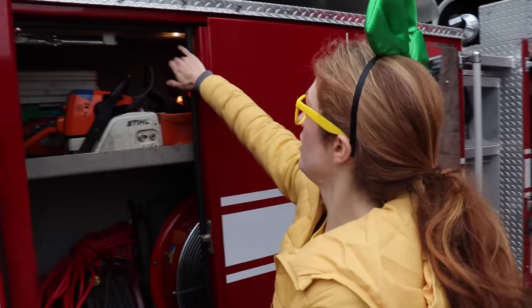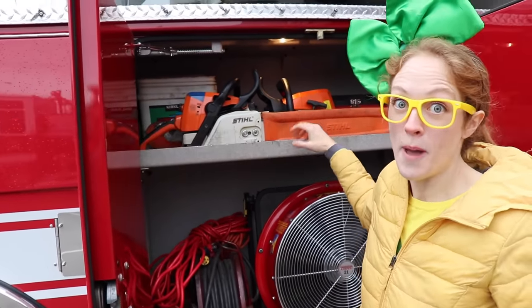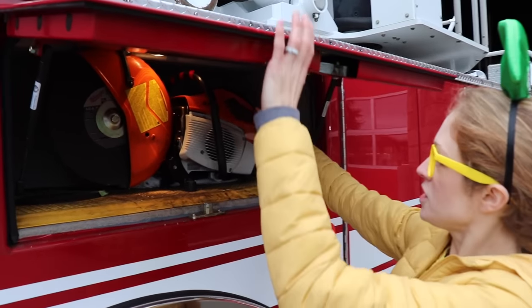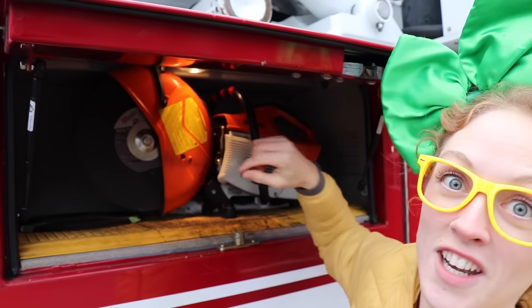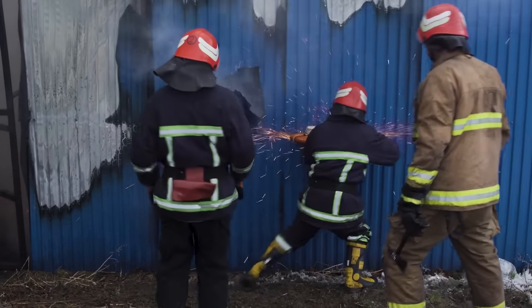Wow, check this one out. In this compartment we have a chainsaw and some cords. We have different power tools in here so you can cut anything down if something's in your way. Check this out — this is a giant saw blade and this one's for cutting down a bunch of different metal. You never know what kind of situation you're going to be coming up on as a firefighter.